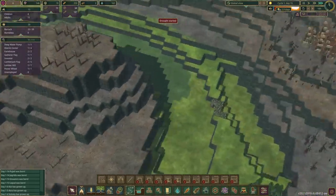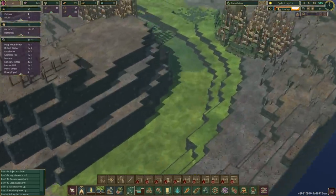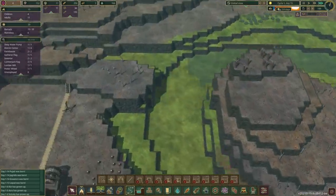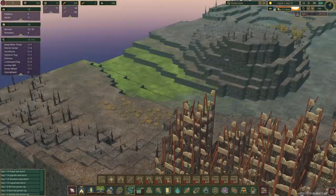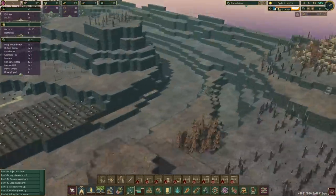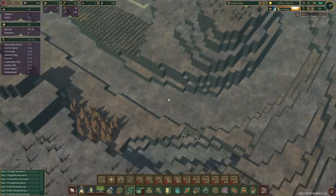There goes the dry season. Look at it go. We're losing all the water in the world. It kind of is not very good. Oh wow — the entire map is dry now. The entire thing. There's not a lick of water on here. That's insane.